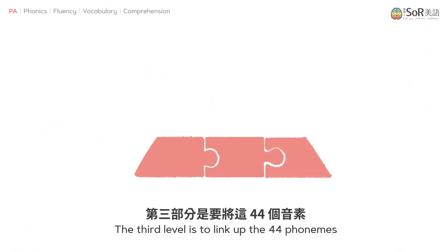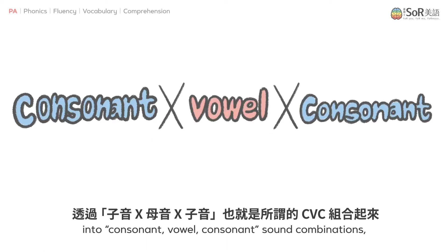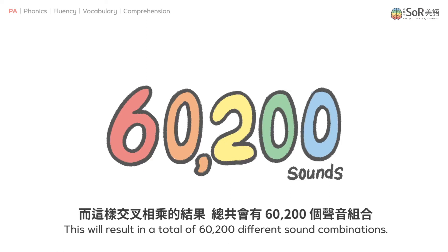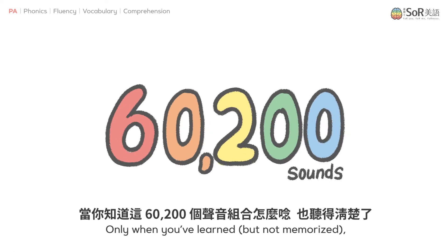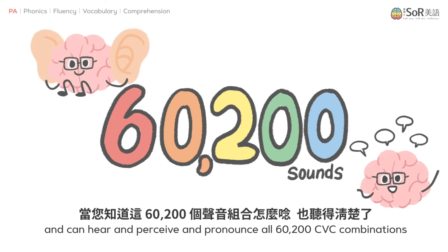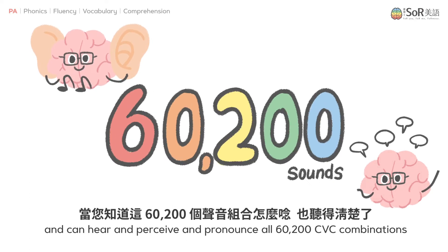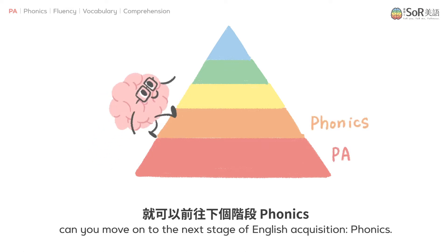The third level is to link up the 44 phonemes into consonant, vowel, consonant sound combinations, also known as CVC combinations. This will result in a total of 60,200 different sound combinations. Only when you've learned — but not memorized — and can hear, perceive, and pronounce all 60,200 CVC combinations, can you move on to the next stage of English acquisition: phonics.